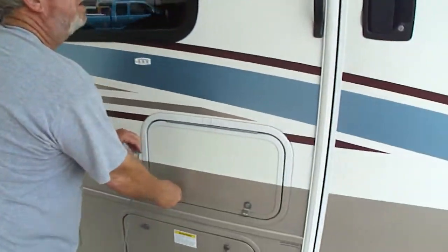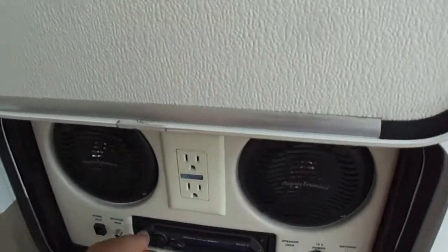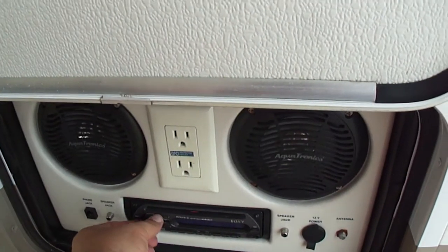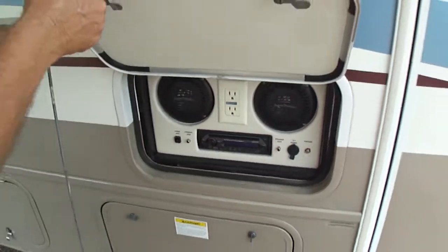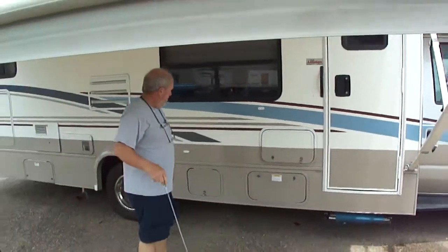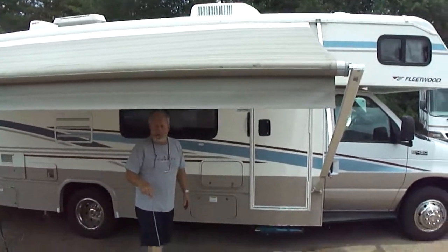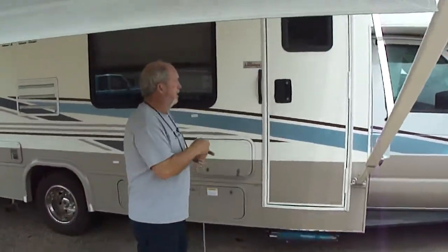Did you show the awning, son? It's been out, but it's perfect. Radio's playing some kind of music there. It's just wonderful. It's a great, great little motorhome.